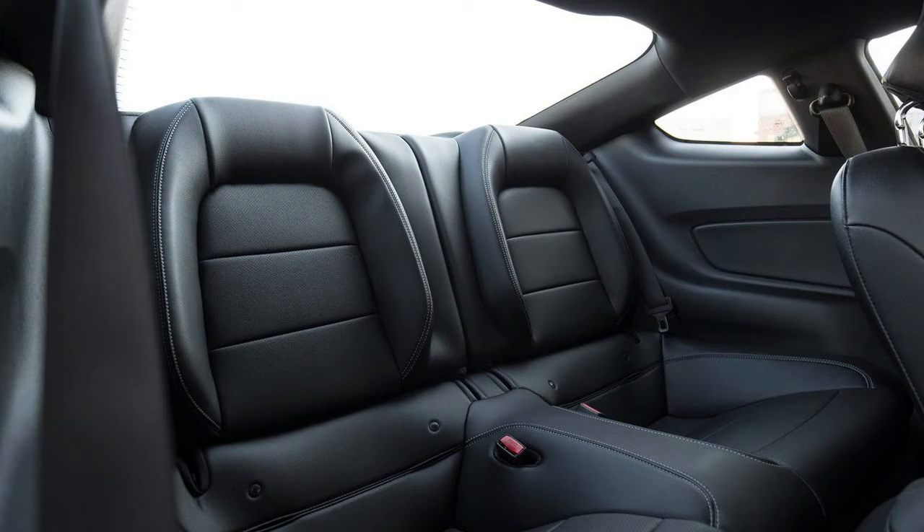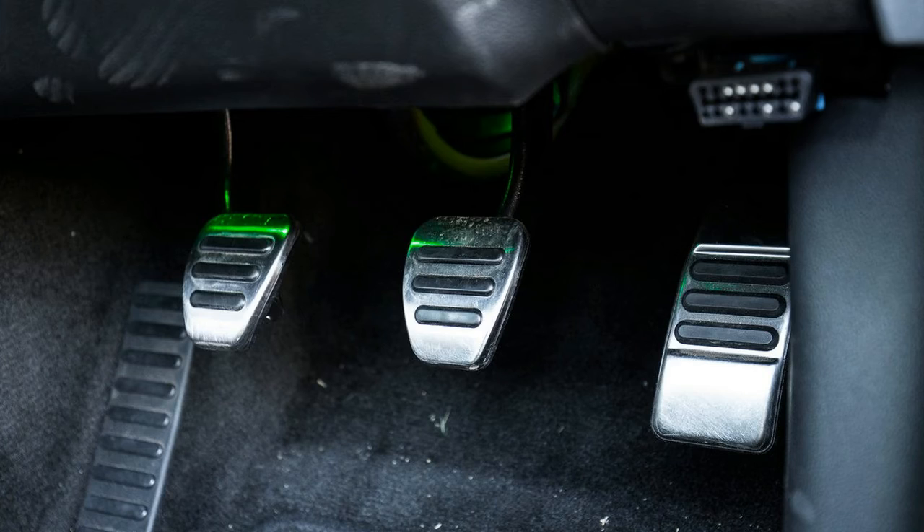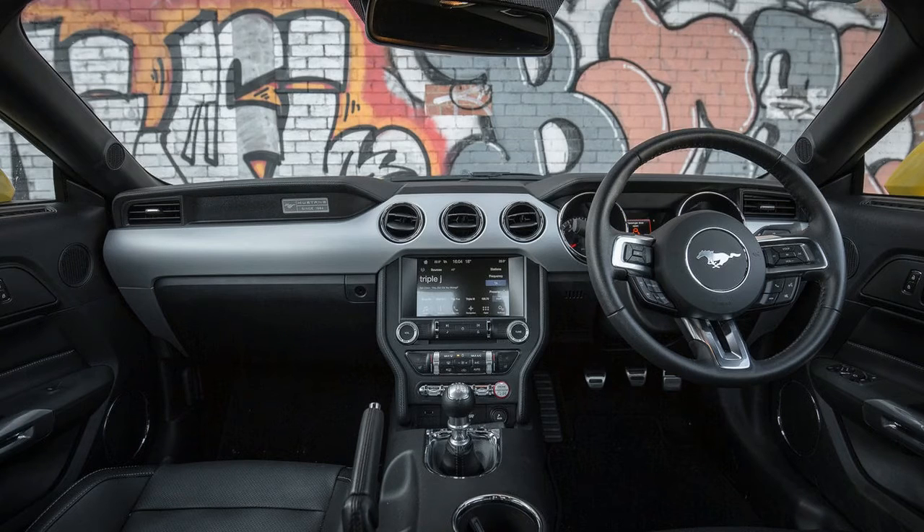Below are the first impressions of some of the team, having wrangled some time with old yellow. From afar, it looks tough, mean, and outspoken. From close-up, it looks tougher and even more aggressive. And I really love the pony logo puddle lights that light up the ground in front of the doors.